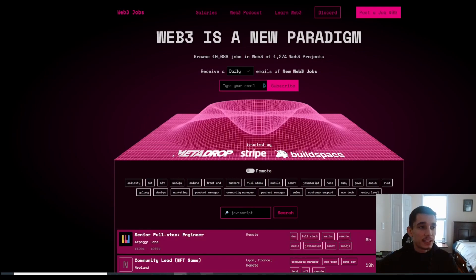The first resource I like to use for finding a job is web3.career — I'll have the link in the description below. Once you're on the website, the first thing I'd do is join their Discord, where they have extra announcements and updates, and companies sometimes hop in looking to hire. As you can see, there are about 10,686 jobs available on this website.